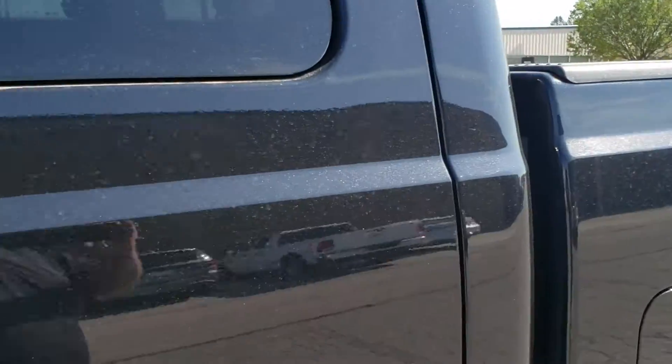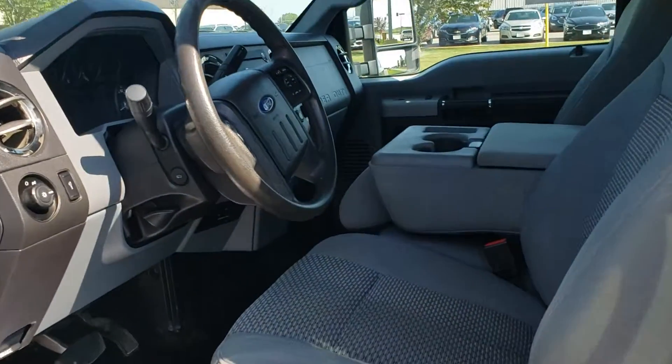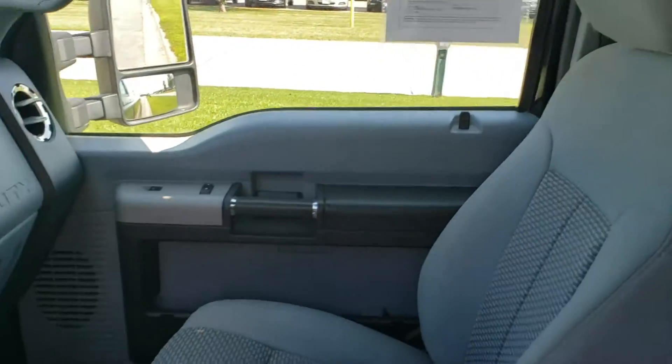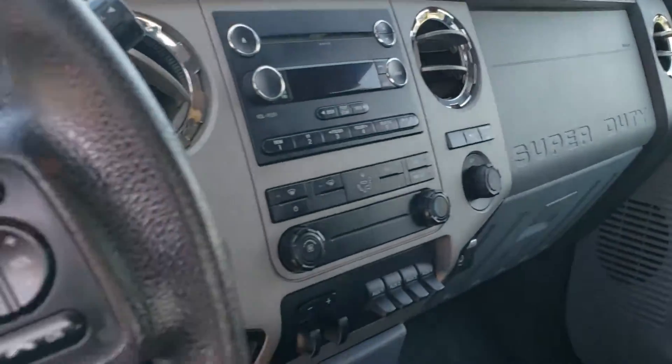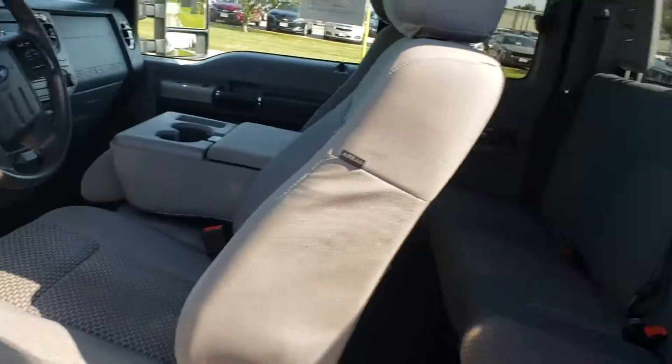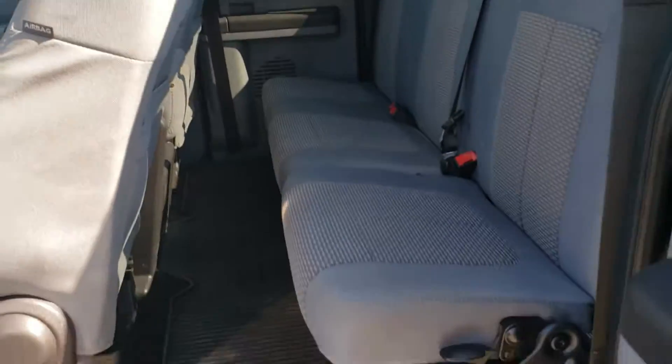Interior-wise here, real nice. Lighter interior, so it's not going to get as hot on those summer days. Excellent, excellent condition. We do have a little bit of vacuuming and touch-up cleaning up. This is the way it came in, so it gives you a better idea how well it was taken care of throughout its life.